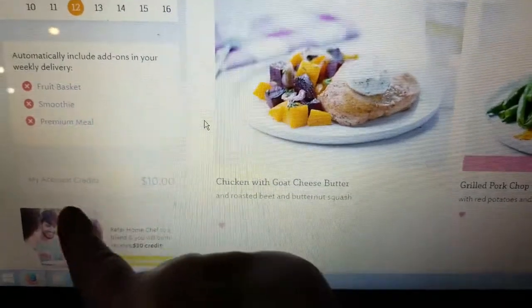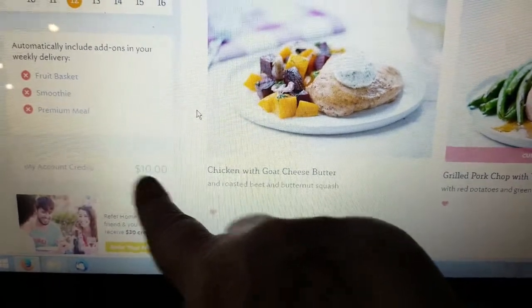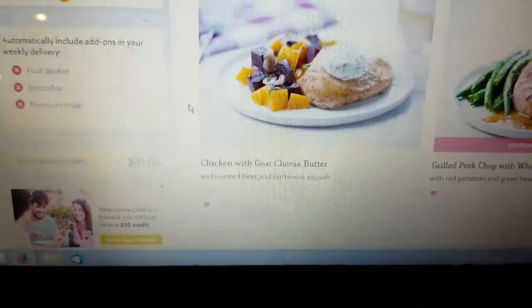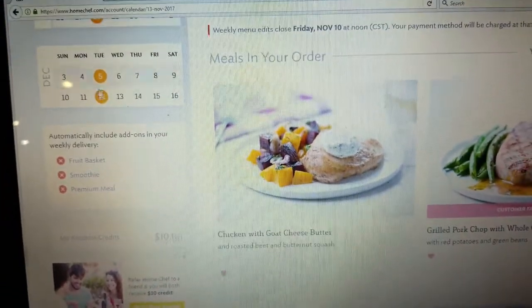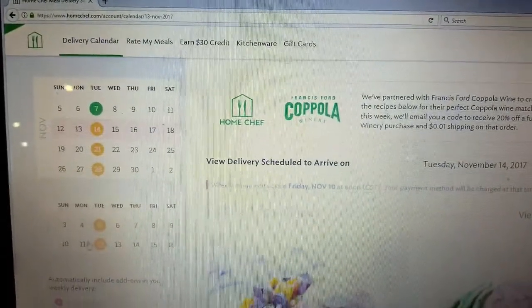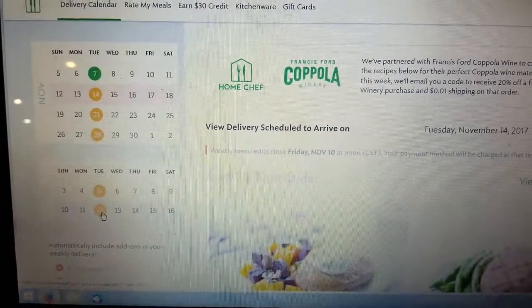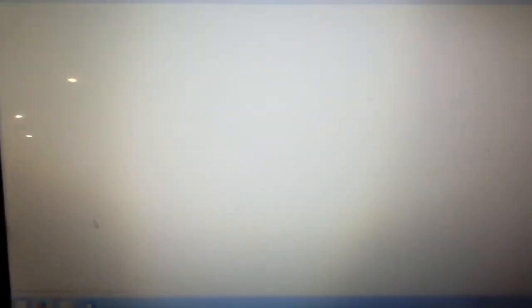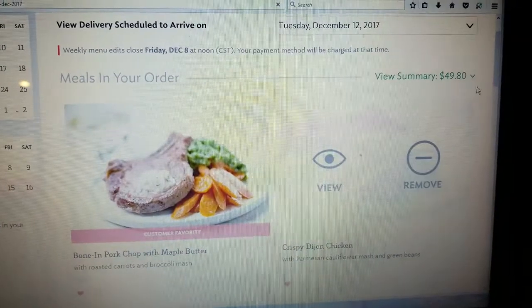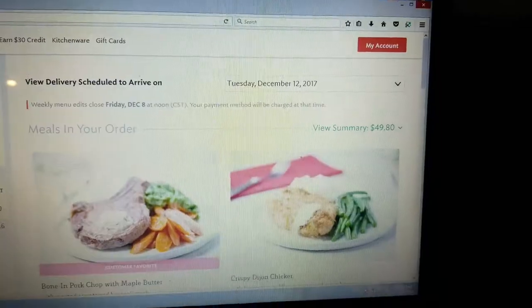Let me show you how to cancel in my account. Down here you can see my account credit from when I had that problem. Now let's go to a future week — I'll click on December 12th. My meal summary is $49.80 because I only picked two meals that week.